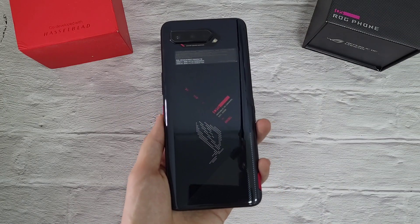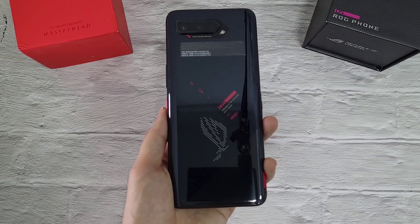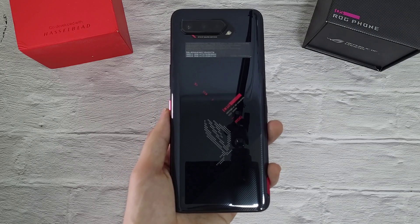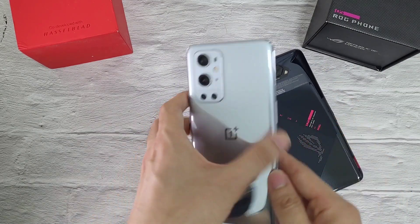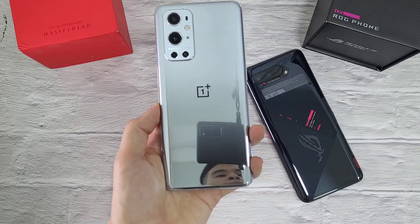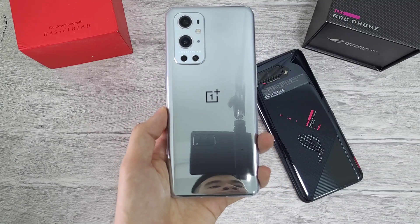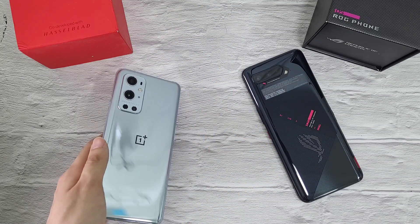In the first corner, we have the Asus ROG 5 with the Snapdragon 888, 8GB of RAM and 128GB of storage. In the other corner, we have another Snapdragon 888 phone — the OnePlus 9 Pro — with 8GB of RAM and 256GB of storage.